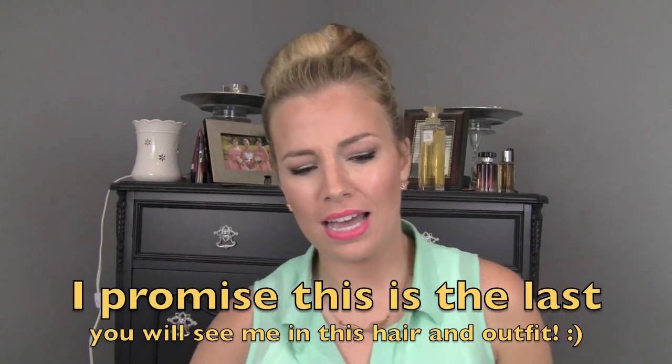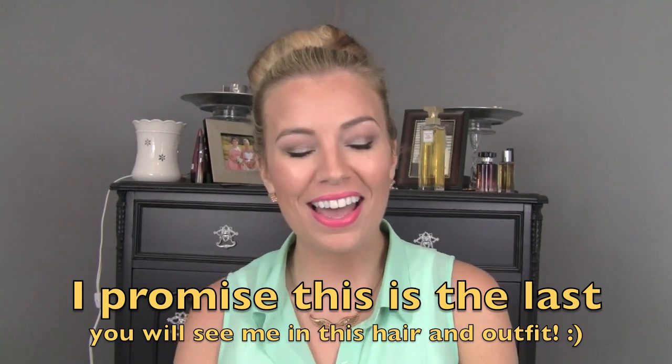Hey guys, it's Kasey. Welcome back to my channel. I have a video today for you that I think you're gonna like. I'm gonna show you my favorite NYX products. I have tried a lot of NYX, like a lot. I really have and I absolutely love the brand. Some of you haven't tried as much, so I thought I would do this video and kind of give you a guide as to what I would recommend from them.